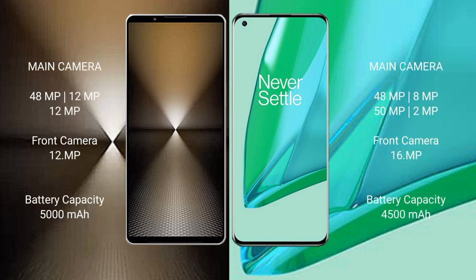Sony Xperia 1 Mark 6 features a rear triple camera setup: 48MP plus 12MP plus 12MP, and a 12MP front camera. OnePlus 9 Pro features a rear quad camera setup: 48MP plus 8MP plus 50MP plus 2MP, and a 16MP front camera.